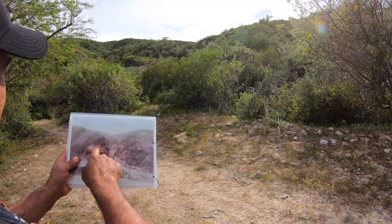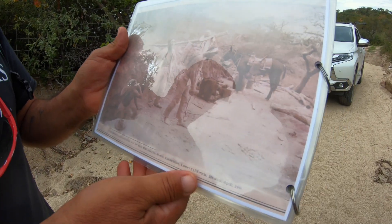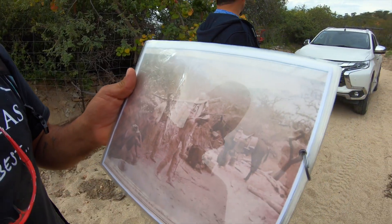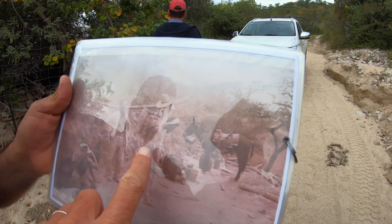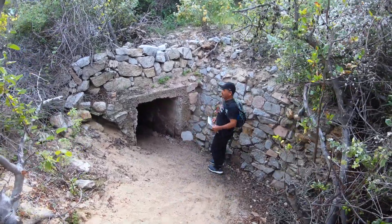We're walking to the old mines right now. Back in the day they were mining for gold and silver. These are the people working the mine, carrying out the rocks. Oh my gosh, they carry it out with their heads. This is freaking cool.